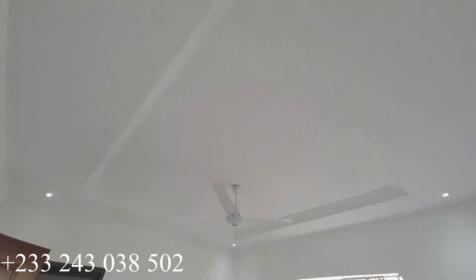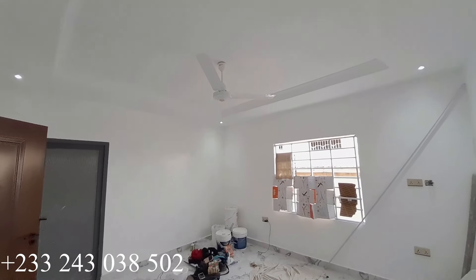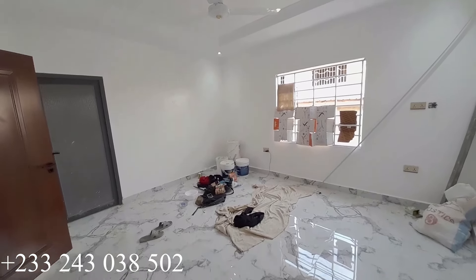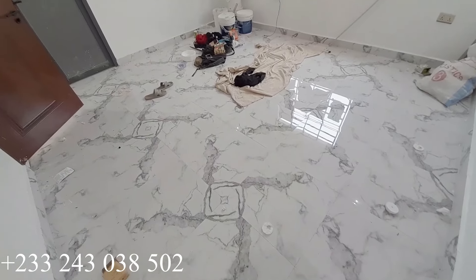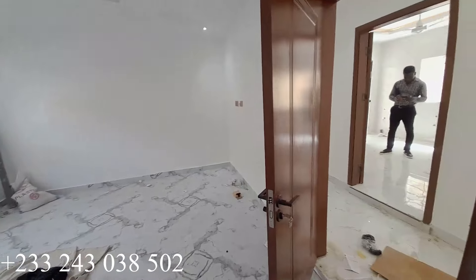This is the ceiling for the second bedroom, and here is the floor. The washroom for this particular bedroom is very spacious and long. We have a bath area, and you're going to have a toilet seat, mirror, and sink all in this washroom.